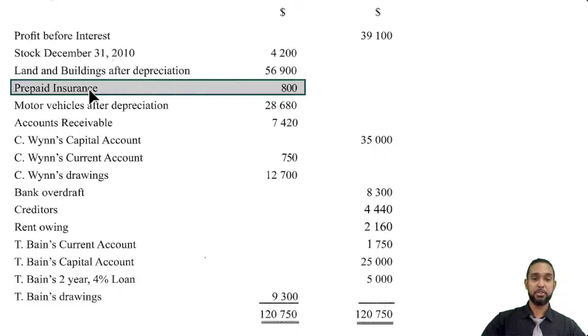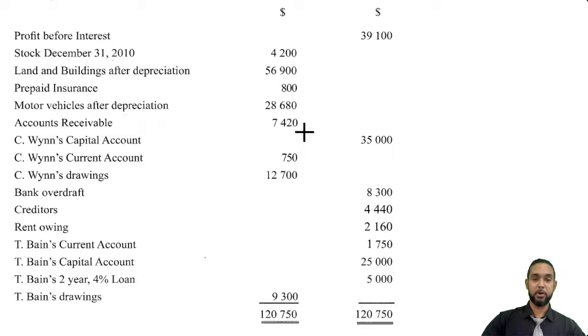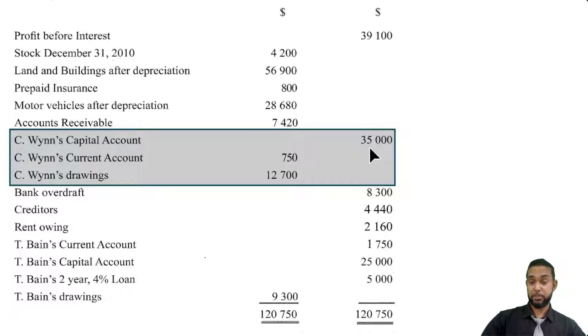We have prepaid insurance — normally something we see below a trial balance, so this has already been dealt with. The income statement has already been done. We have motor vehicles after depreciation and account receivable. CWIN's capital account balance is in the credit column at $35,000. CWIN's current account balance, however, is in the debit column. When you have a debit balance on your current account, that implies you have a deficit — the partner had more withdrawals than earnings. The current account shows the partner's earnings as credits and withdrawals as debits. And CWIN's drawings are $12,700.